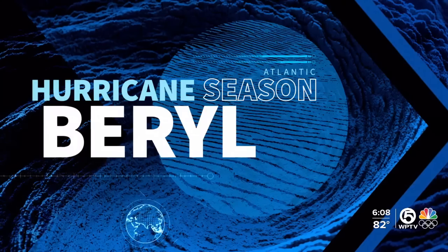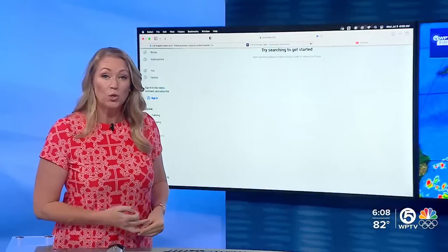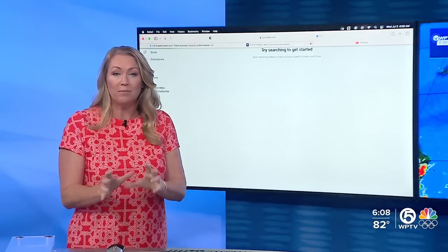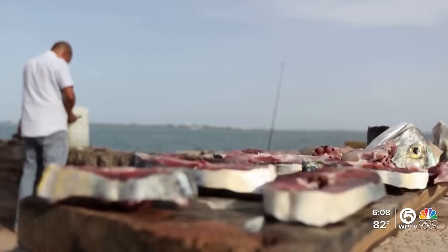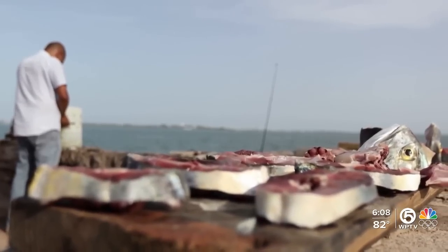It's 6:08. Hurricane Beryl is headed for Jamaica as a Category 4 storm. We do have some live pictures out of the Kingston area we've been dipping into. We've seen some rain overnight, but things are pretty quiet at the moment.